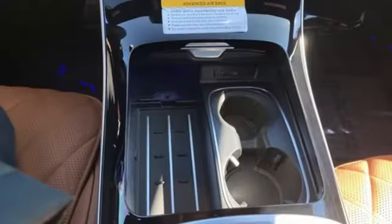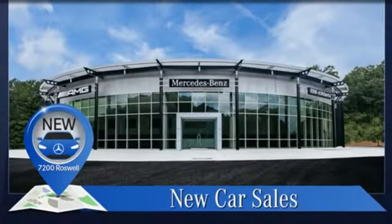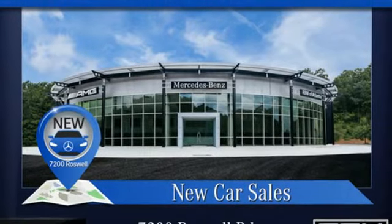Mercedes-Benz keep setting the standard and driving forward. Someone is going to drive this fantastic vehicle off the lot — it should be you. Test drive it today.